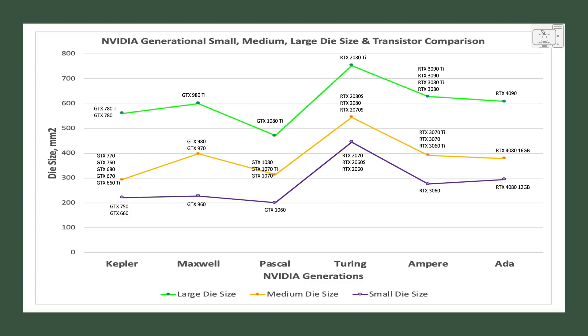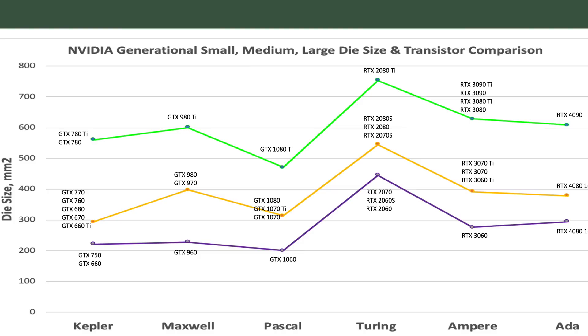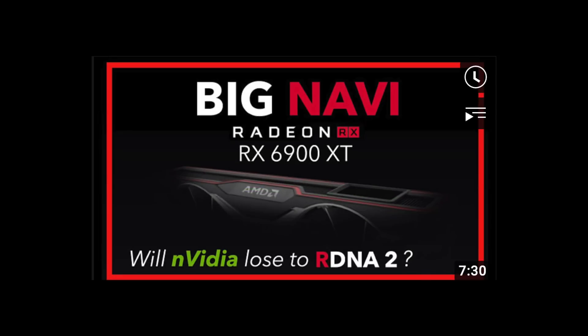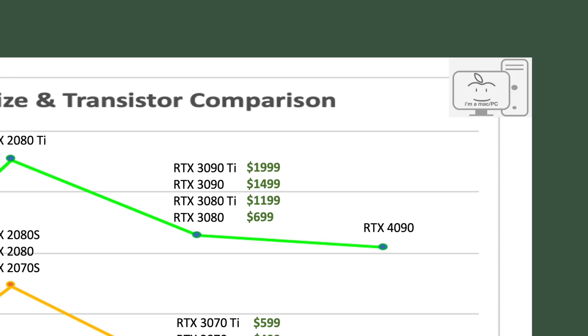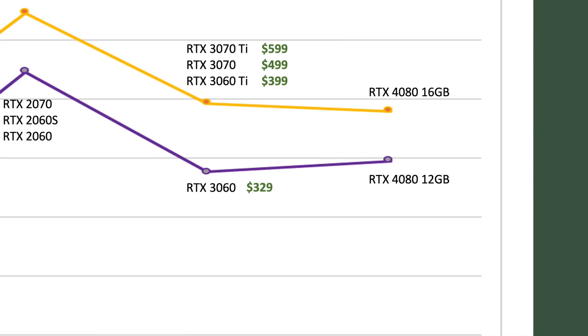When looking at the chart, two characteristics become obvious. First, the small die has been used for the 60 series of GPUs. Second, the large die has been used in high-end GPUs like the 80 Ti models. Ampere was unusual in also using the large die — NVIDIA's reaction to the threat from AMD's Big Navi. The medium-sized die has been used for everything from an 80 series GPU down to a 60 Ti. Adding Ampere pricing: the large die GPUs ranged from $699 for the 3080 up to $1,999 for the 3090 Ti; the medium die went from $399 for the 3060 Ti to $599 for the 3070 Ti; and the small die, the 3060, was priced at $329.